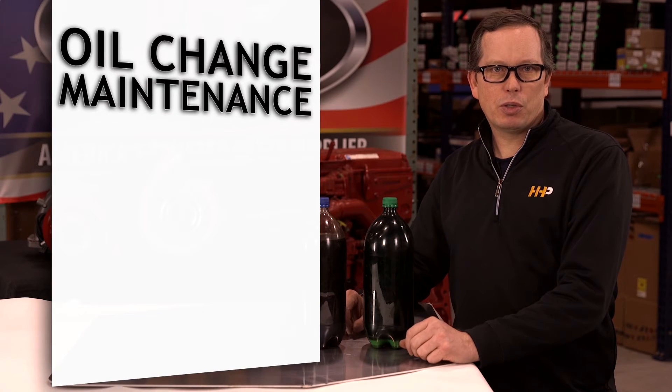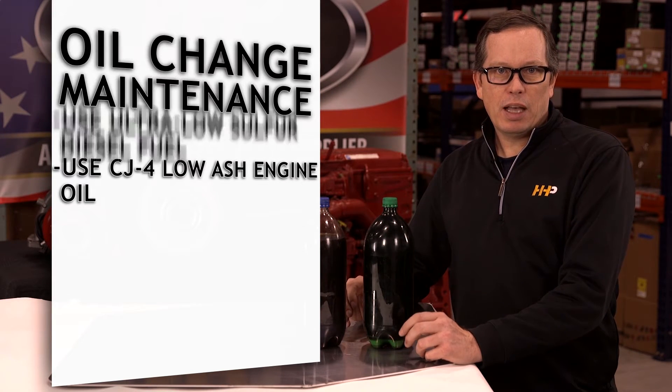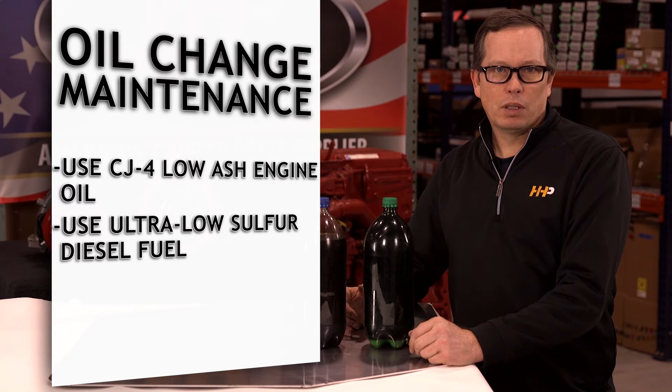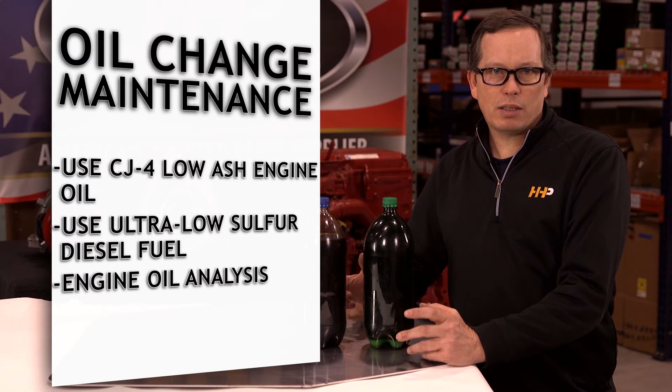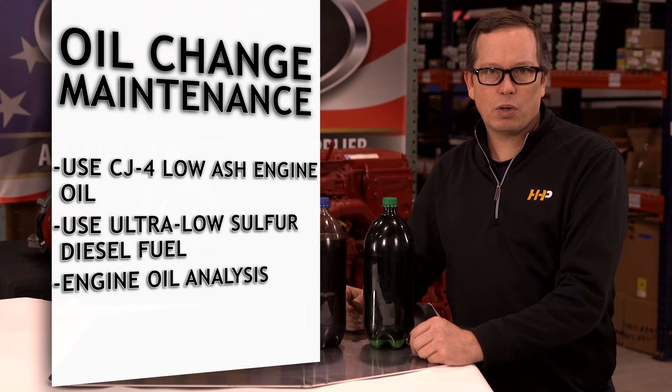How can we avoid issues with our engine oil? Use CJ-4 low ash engine oil and ultra low sulfur diesel fuel. During oil changes, collect a sample of your used engine oil for analysis to see if there are any contaminants in your storage system.